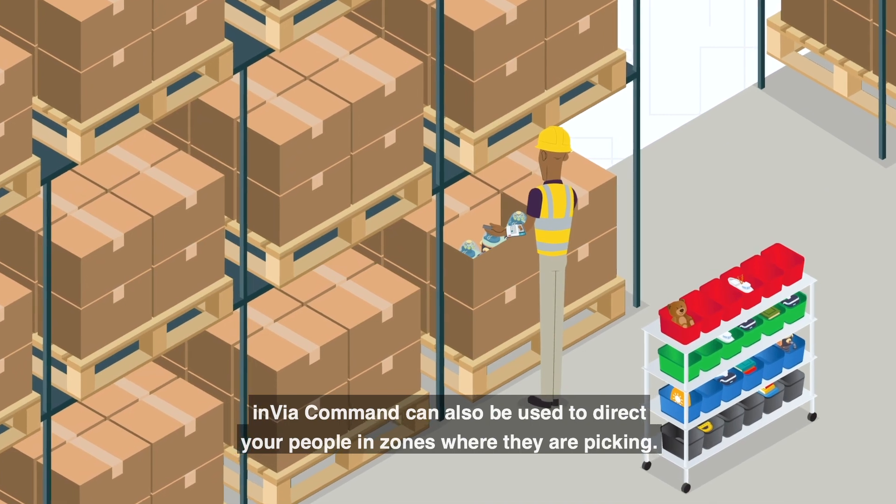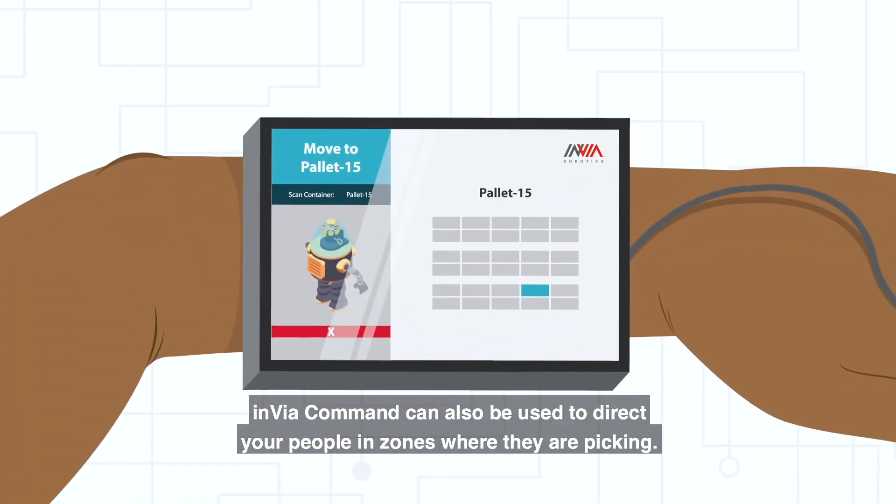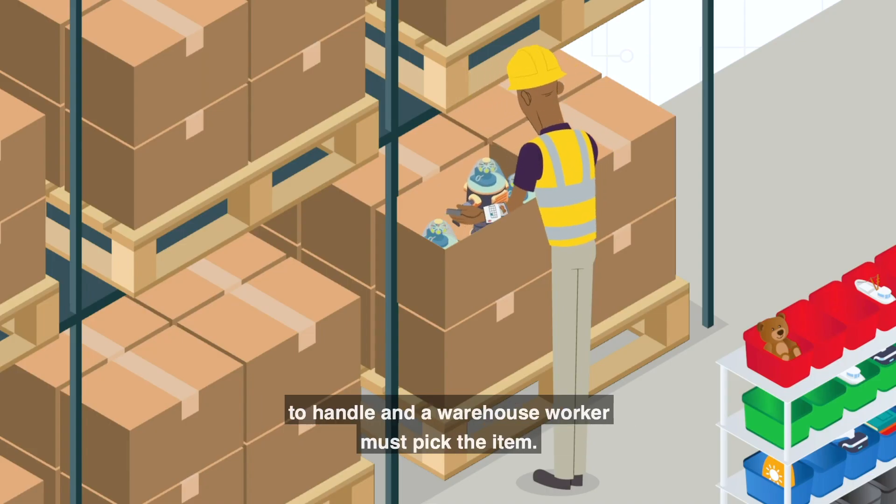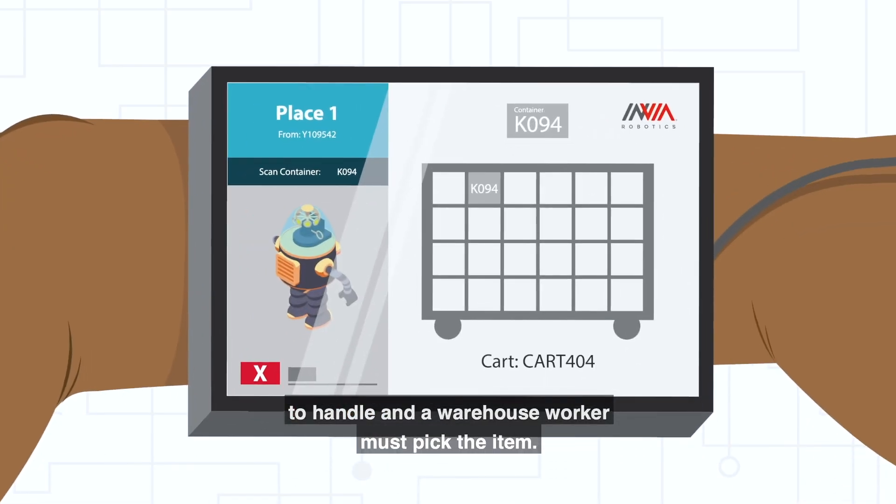Invia Command can also be used to direct your people in zones where they are picking. At times, an item is stocked in a unique way that makes it difficult for a robot to handle, and a warehouse worker must pick the item.